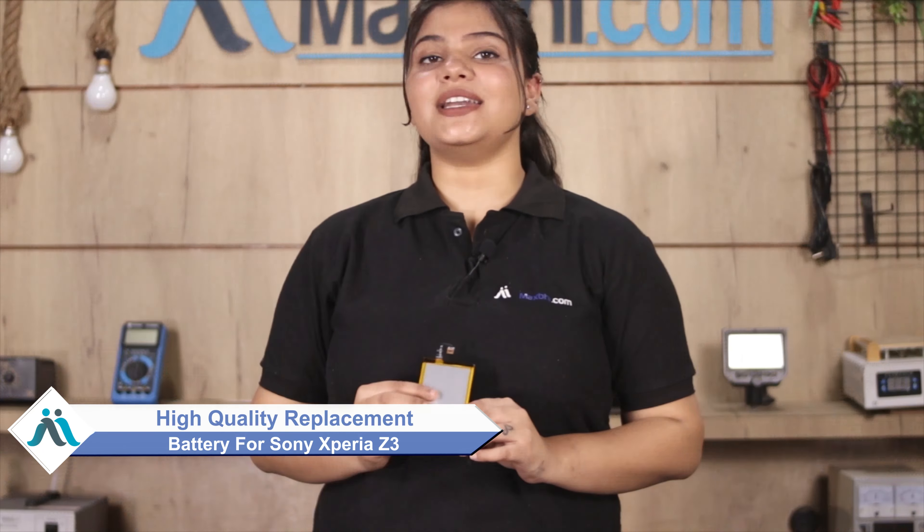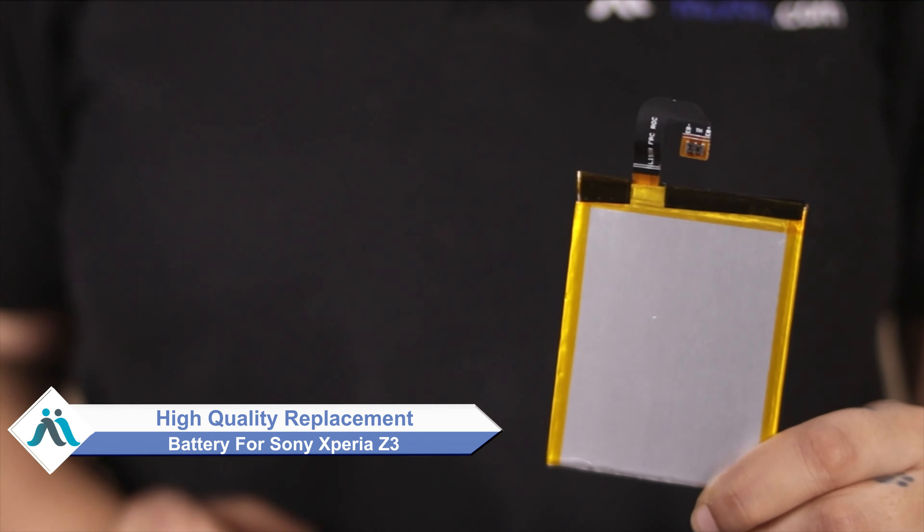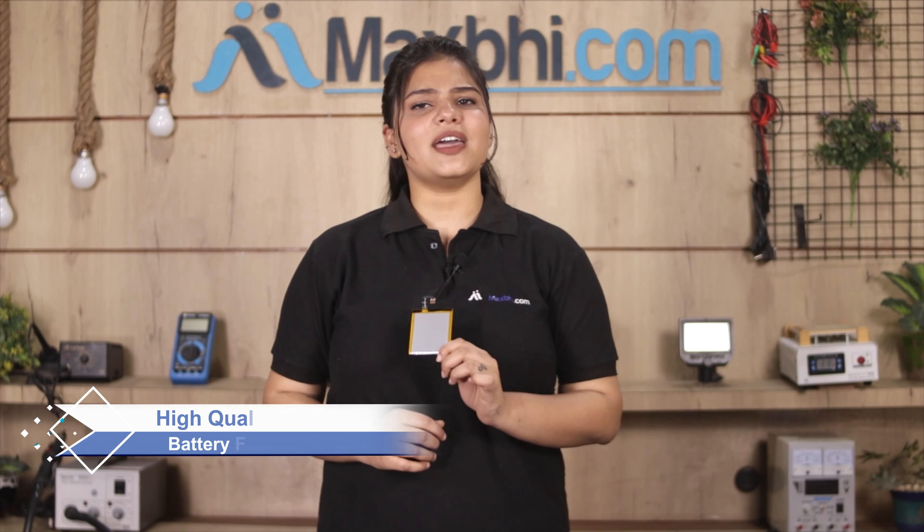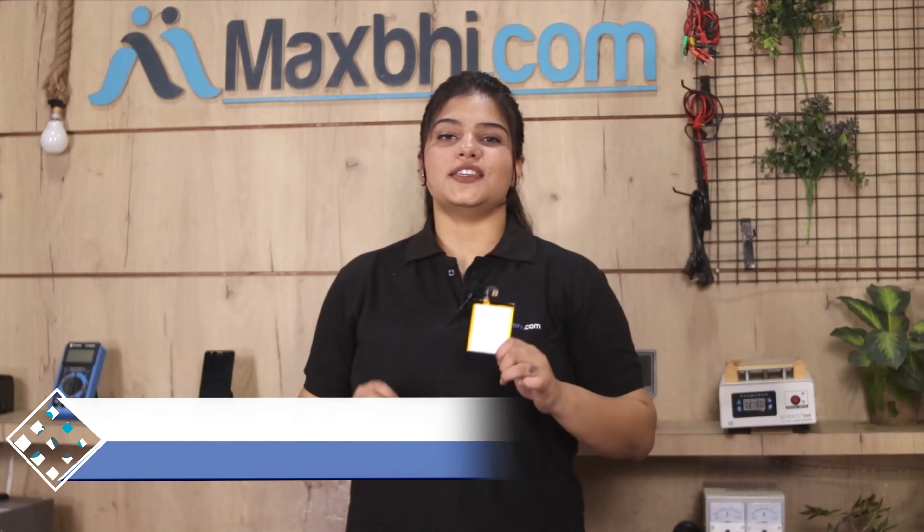Worried about the high repair cost of your smartphone? Don't worry — you can now buy a high quality replacement battery for your Sony Xperia Z3 at a very affordable price from Maxp.com, and can fix your phone yourself at home or get it repaired by any professional very easily.